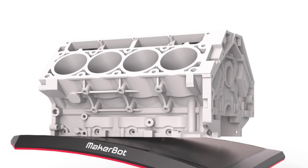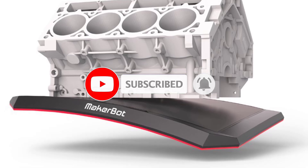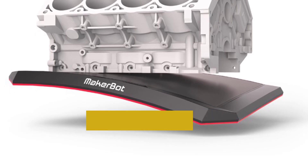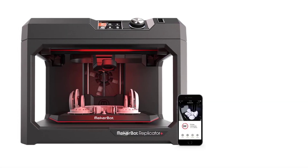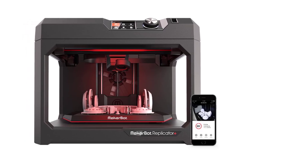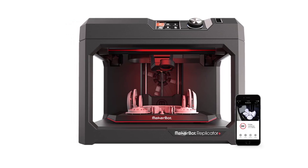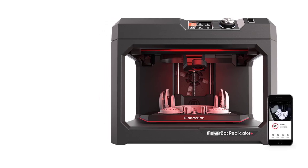Benefits: Ease of Use — with features like the Smart Extruder Plus, factory-leveled build plate, and mobile app control, the Replicator Plus is one of the most user-friendly 3D printers available. Professional Ecosystem — the MakerBot ecosystem, including Print software and mobile apps, provides a smooth workflow for professionals and educators. Reliability — designed for consistent, high-quality results with fewer issues like warping or adhesion problems. Cloud-enabled monitoring — the built-in camera and cloud connectivity allow for remote monitoring, making it perfect for multi-user or classroom environments.